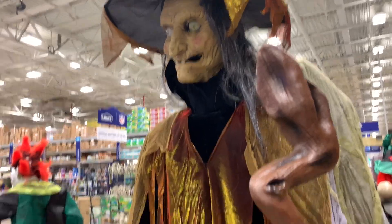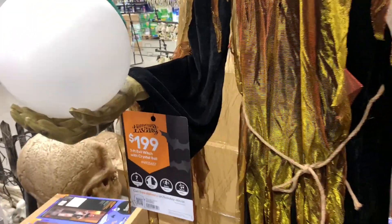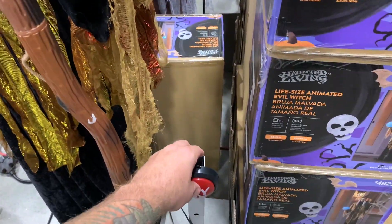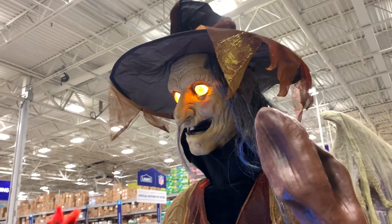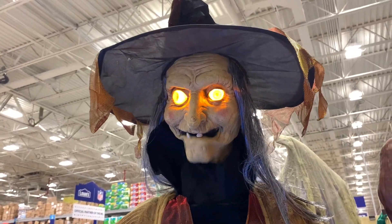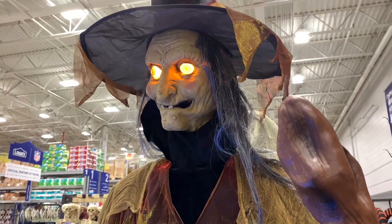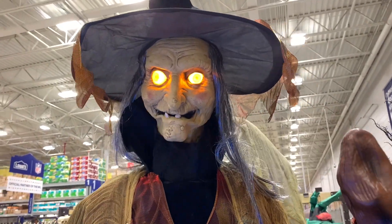We've got this really tall witch here — she's $200 and she is seven feet tall. Let's go ahead and try her out. They always have crazy witches — it's pretty cool.